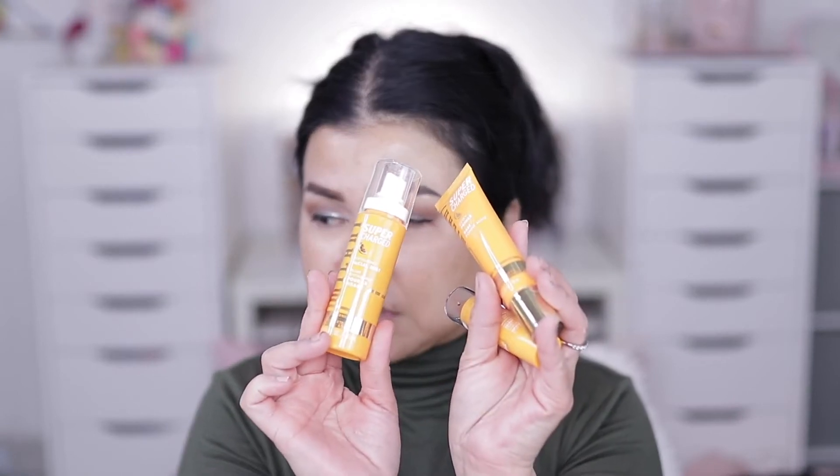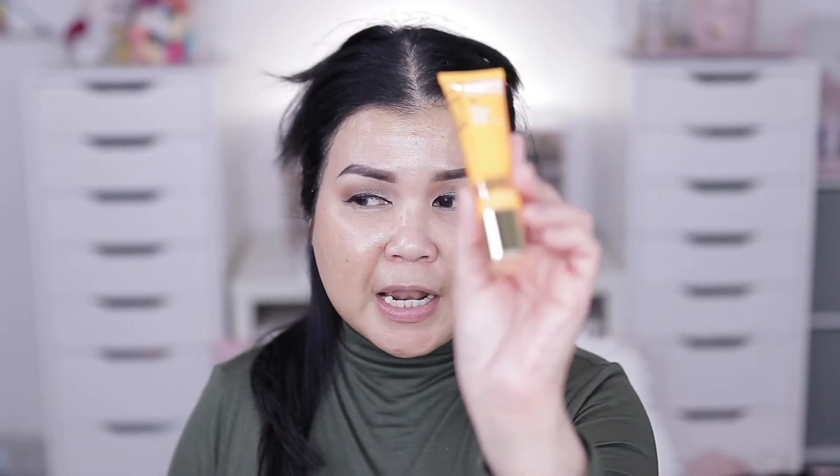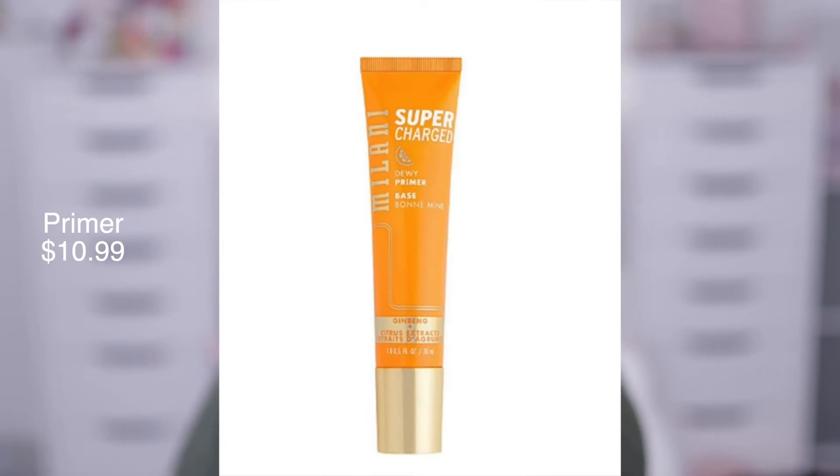I'm so excited for these products from Milani — it's the Supercharged line, a combo of makeup and skincare. I got the Supercharged Facial Mist, which is very refreshing and will wake up your senses in the morning. Moving on with primer — I'm using Milani's Supercharged Blush Dewy Primer, which has citrus and ginseng in it. It not only prolongs your makeup wear but also evens out your skin tone — it's a combo of moisturizer, primer, and treatment, especially great for dull skin.